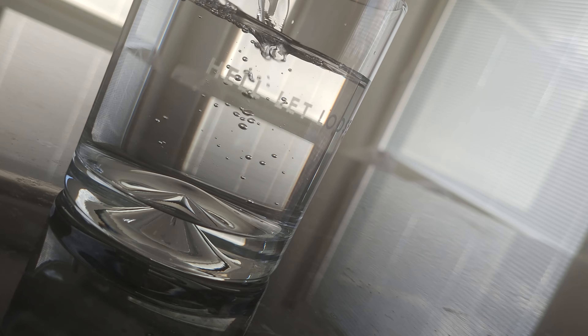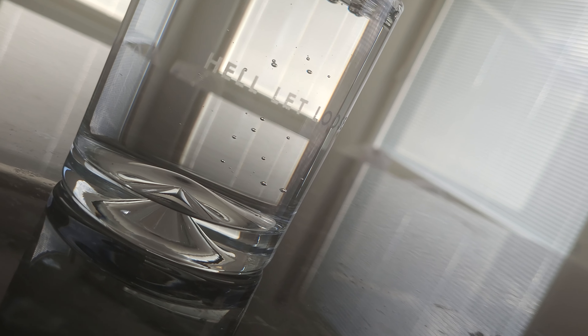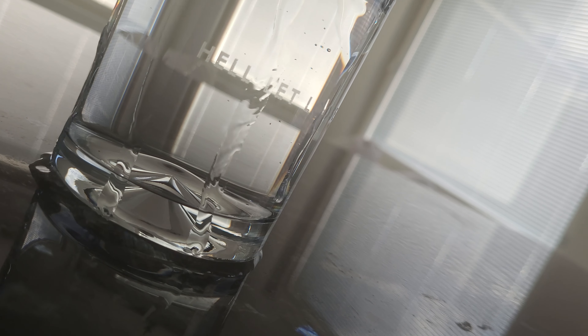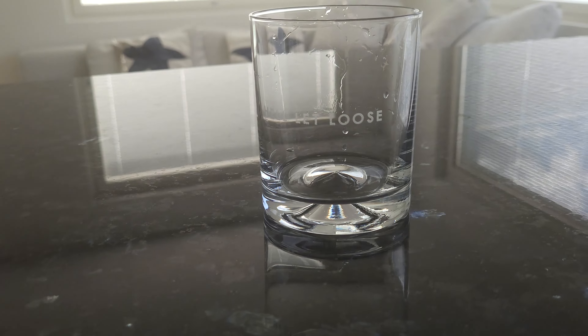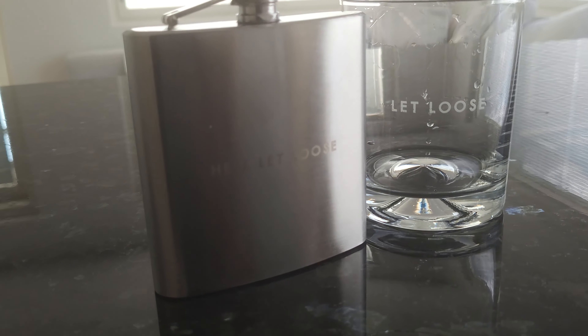Probably the coolest thing about this ammo box is the way it looks. It's not looking brand new straight from the box — it's rusted, there is sand or dust on the top, and that is the reason why I'm wearing my safety gloves. Also, this box is heavy as hell. Well, not that heavy, but it's not plastic, you know — it's the real thing.